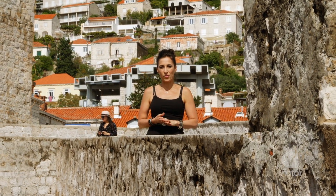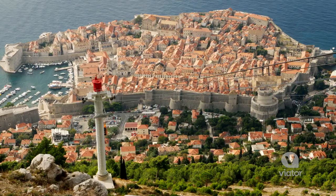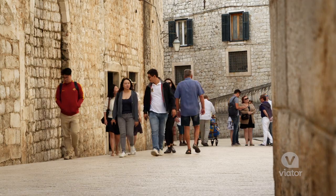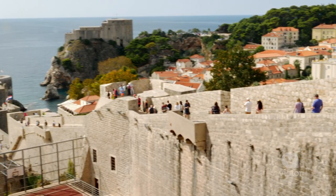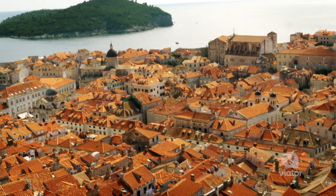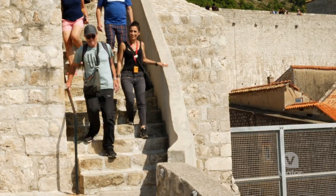No visit to Dubrovnik would be complete without a walk around these spectacular city walls, which are some of the finest in the world. This square of ancient stone walls, with forts at all four corners, have protected the city from invaders from as far back as the 14th century.